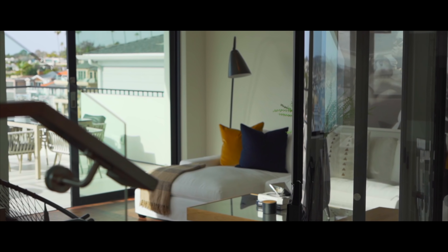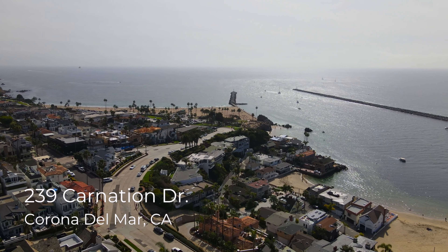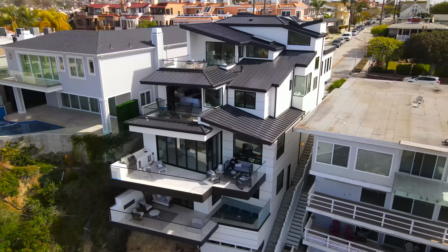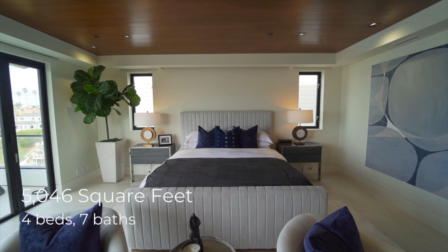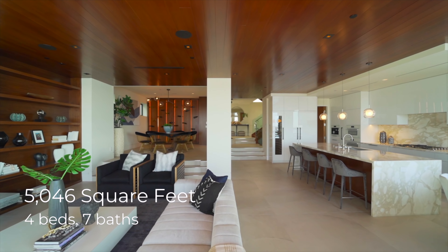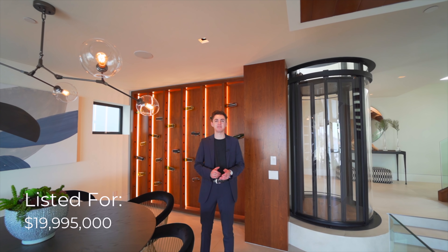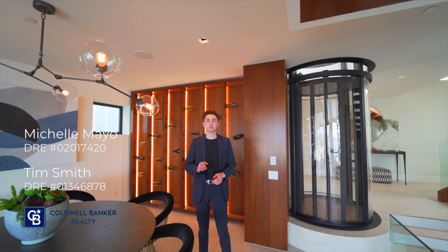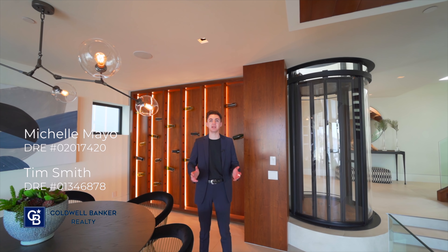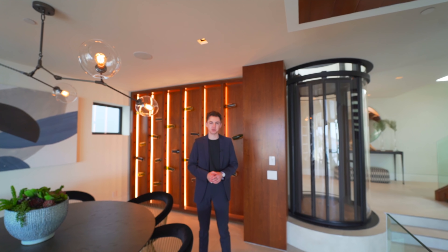Hello everyone and welcome back to another luxury home tour with your host JP. Today we're in the heart of Corona del Mar, California, here in Orange County, about to tour this spectacular modern home. This four-story modern property features four bedrooms, seven bathrooms, 5,046 square feet of interior space, and is currently on the market for $19,995,000. A big thank you to listing agents Michelle Mayo and Tim Smith for letting us tour their amazing listing.